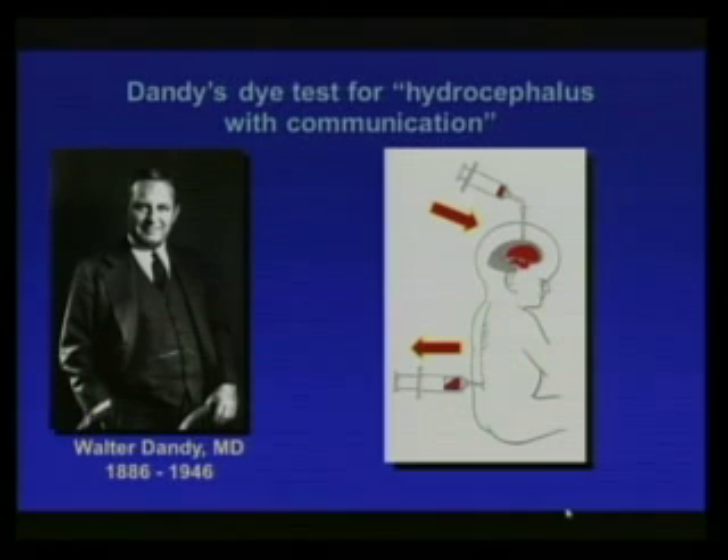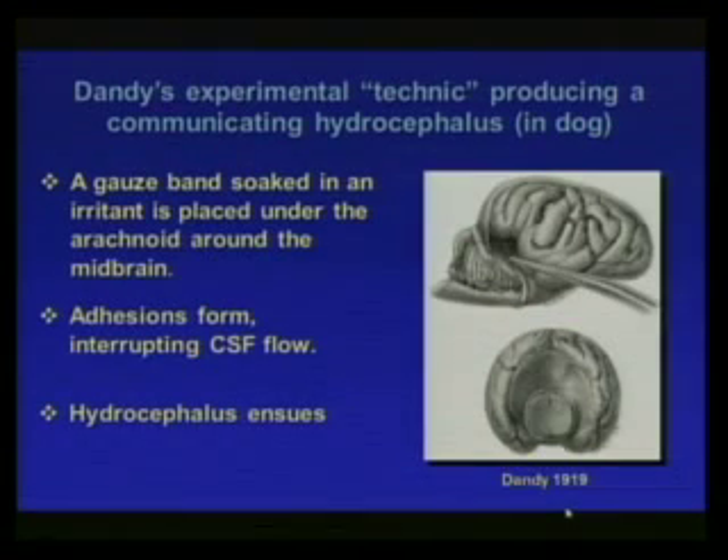We get this distinction from Walter Dandy, who injected dye into the ventricles of hydrocephalic children and then did a spinal tap to see if the dye appeared — declaring it a hydrocephalus with communication if it did. He also carried out experiments on dogs, placing a gauze-soaked band with an irritant under the arachnoid space around the midbrain, causing adhesions that interrupted CSF flow. Strangely enough, hydrocephalus ensued after this.